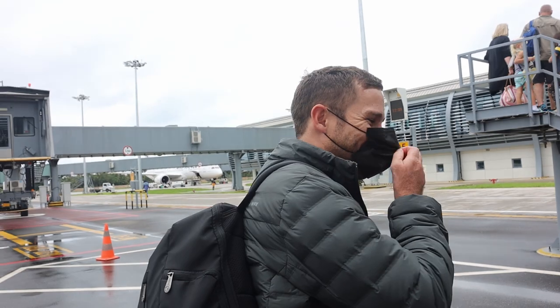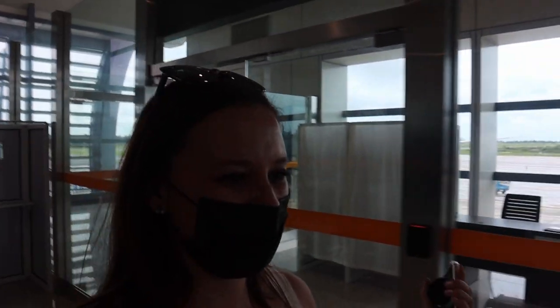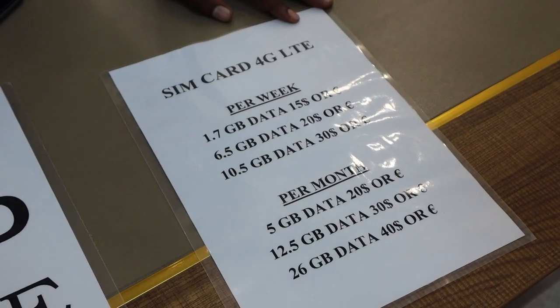We are in Zanzibar! It is warm but it's wet - so humid. There was a form I found on a website that you had to fill in. I did it online and luckily - because when we got here everyone else had to fill it in manually. My amazing husband is so organized, he always has everything ready. We made it out the airport. We are officially in Zanzibar! Now we're just looking for a taxi so we can go to the resort.